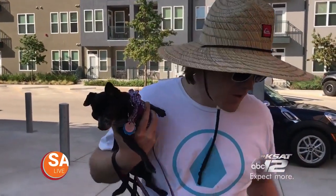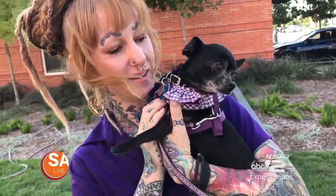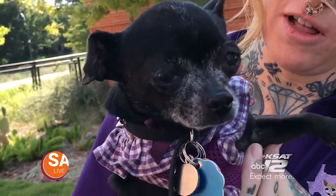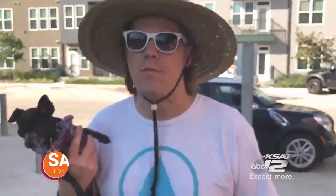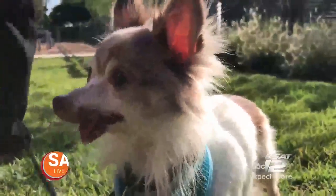We had just lost a Chihuahua, so it was great to get little Gweny back, like part of the pack again. It's better to go through an organization like this than through something like Craigslist, where you don't know if people are breeding the dogs, if they've stolen the dogs, or where they've come from.